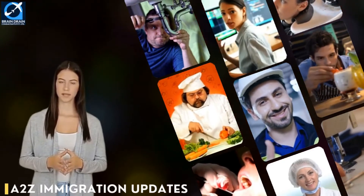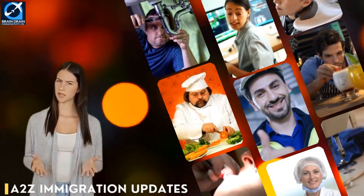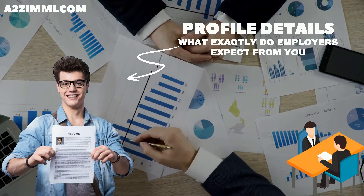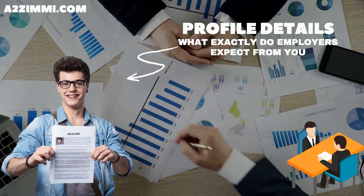Hi friends, welcome to A to Z Immigration Updates, your own global immigration information channel. In our video series on skill and career scope for professionals in Australia, we are back with a new video. We will discuss a brief about the job description that an Australian employer expects from a records manager.